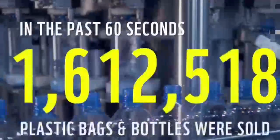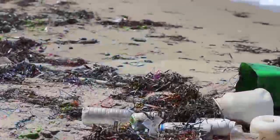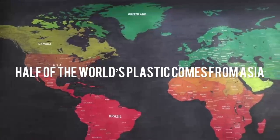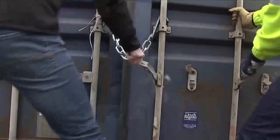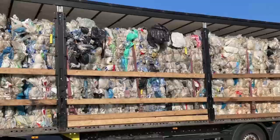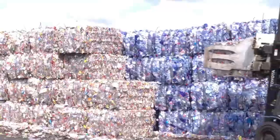In the past 30 seconds, over 30 lakh plastic bags and bottles were sold. Surprisingly, half of the world's plastic comes from Asia. Governments, manufacturers, retailers, and consumers must come together for a solution to tackle plastic pollution.